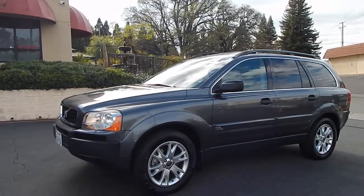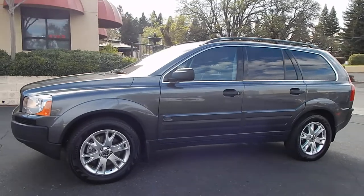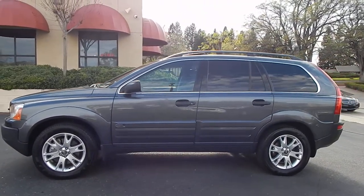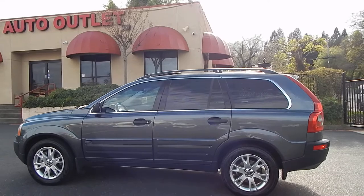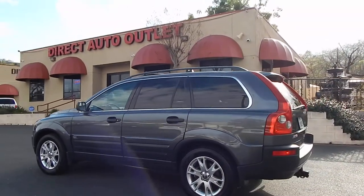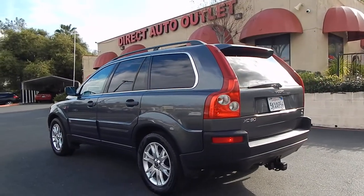Good afternoon folks, Ari here from Direct Auto Outlet in Fair Oaks, California. I have this gorgeous 2005 Volvo XC90 inline 6-cylinder turbo for you today. This SUV has only 113,000 original miles on it, has a clean Carfax history showing no accidents and no damage. Two California owners since brand new, and the vehicle just looks like new inside and out.